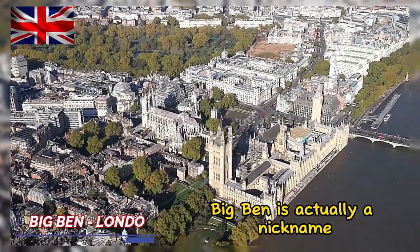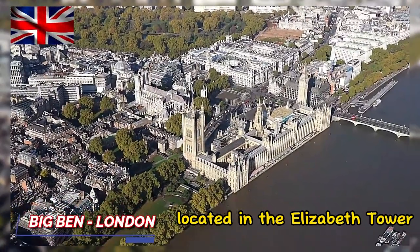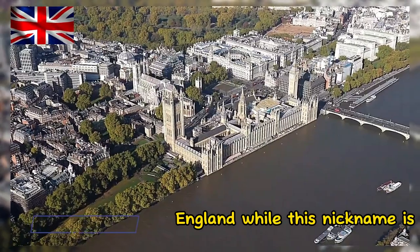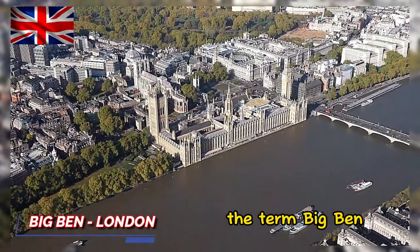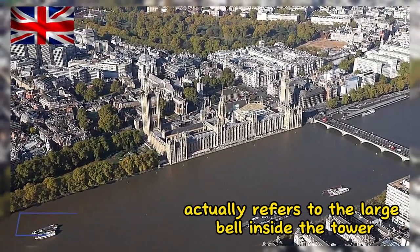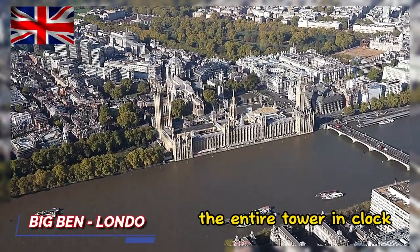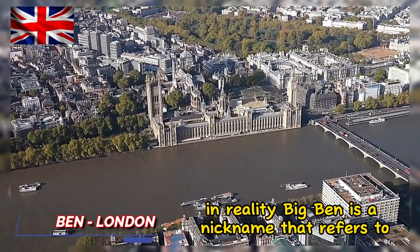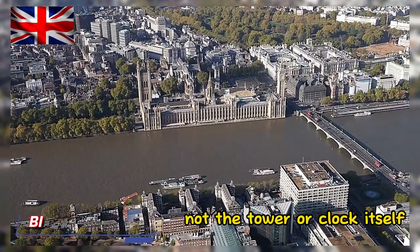Big Ben is actually a nickname often used to refer to the large clock located in the Elizabeth Tower at the Palace of Westminster in London, England. While this nickname is commonly used to refer to the entire structure, the term Big Ben actually refers to the large bell inside the tower. However, this term is also widely used to refer to the entire tower and clock. In reality, Big Ben is a nickname that refers to the large bell inside the tower, not the tower or clock itself.